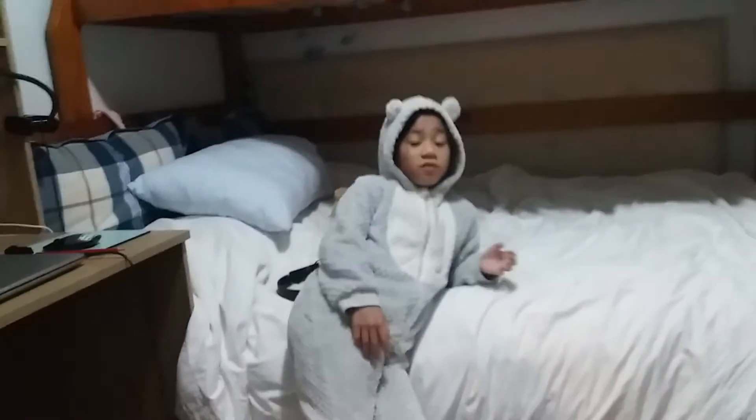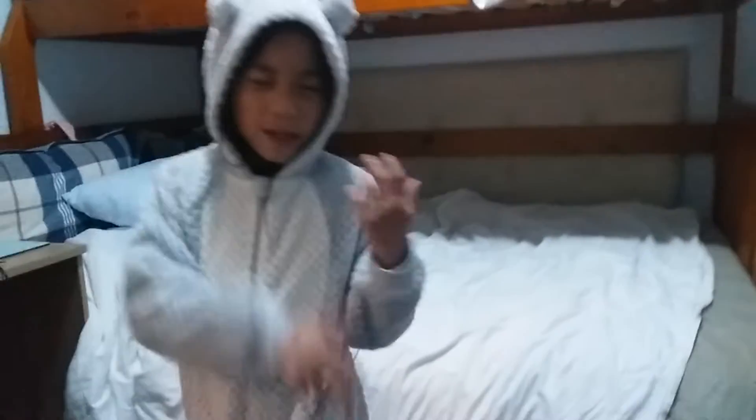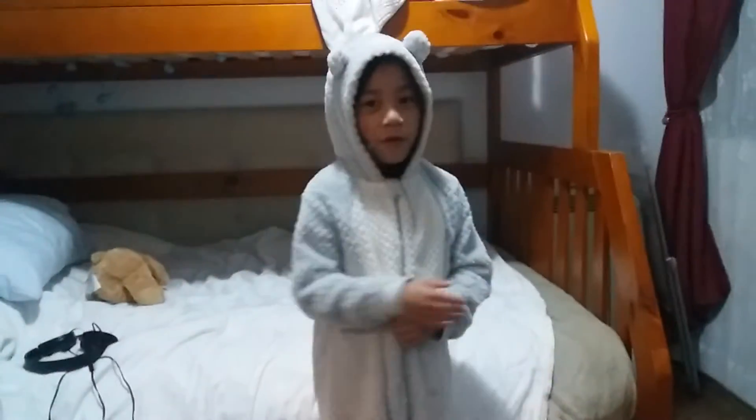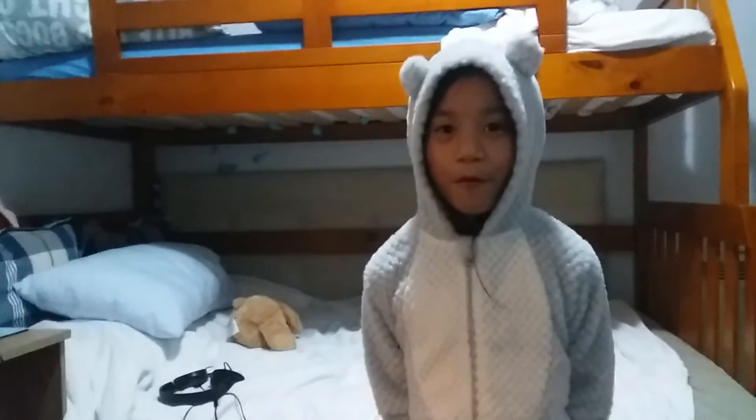Hey guys, it's Ruth the Vlogger here and I have to put on some glasses. Anyways, we've been doing lots of videos. We're going to be doing like a little compilation or mix-up or collection of magic videos that we're trying to do. You might have seen one of these magic videos in our other magic videos, which is a little bit complicated for us to remember.